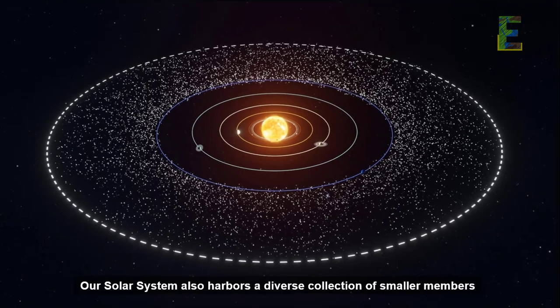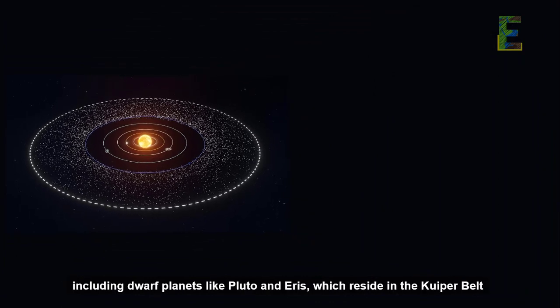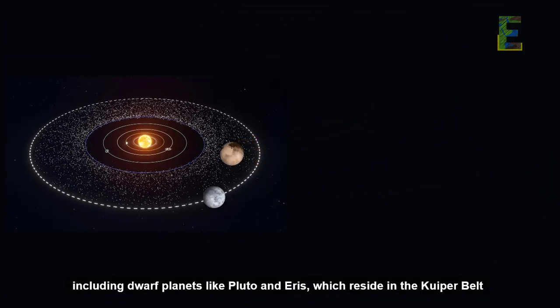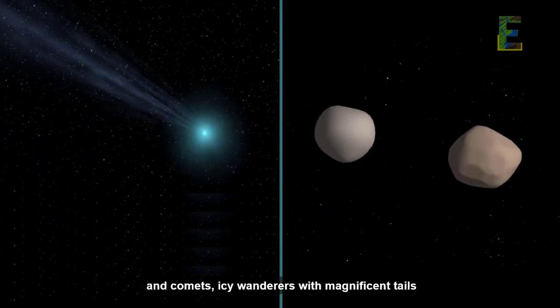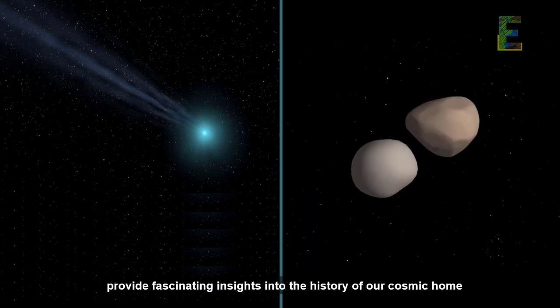Our solar system also harbors a diverse collection of smaller members, including dwarf planets like Pluto and Eris, which reside in the Kuiper Belt. Additionally, asteroids — rocky fragments from the early solar system — and comets, icy wanderers with magnificent tails, provide fascinating insights into the history of our cosmic home.